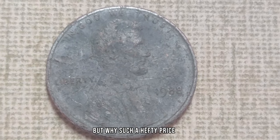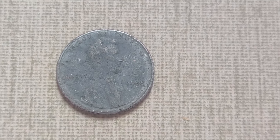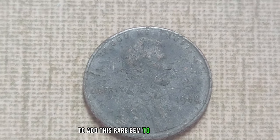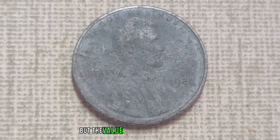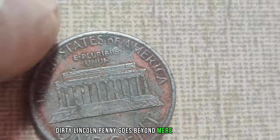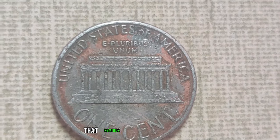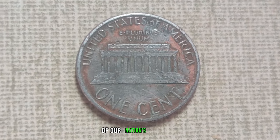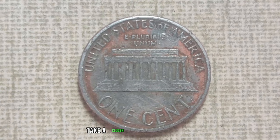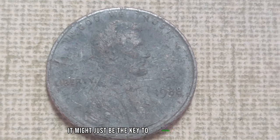Why such a hefty price tag? It all comes down to supply and demand. With so few in circulation, collectors are willing to pay top dollar to add this rare gem to their collection. But the value of the 1988 No-Mint Mark Dirty Lincoln penny goes beyond mere monetary worth — it's a piece of history, a tangible link to the past that reminds us of the rich heritage of our nation's currency.